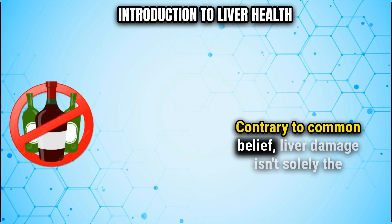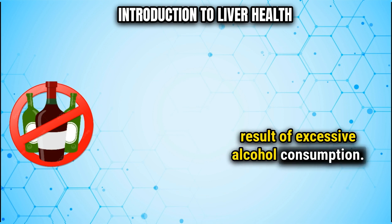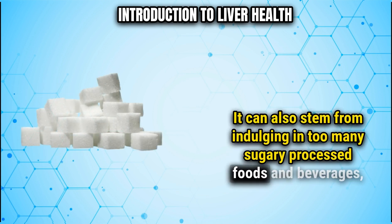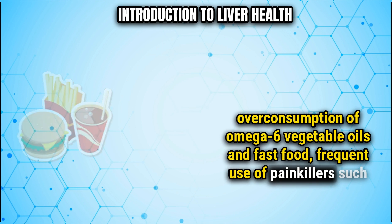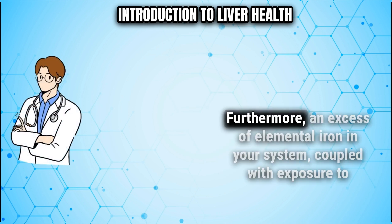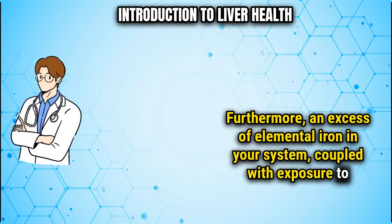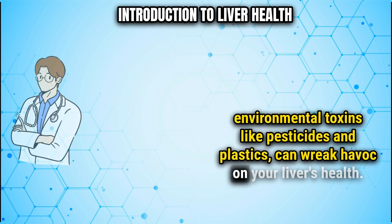Contrary to common belief, liver damage isn't solely the result of excessive alcohol consumption. It can also stem from indulging in too many sugary processed foods and beverages, overconsumption of omega-6 vegetable oils and fast food, frequent use of painkillers such as acetaminophen or ibuprofen, and even viral infections like hepatitis. Furthermore, an excess of elemental iron in your system, coupled with exposure to environmental toxins like pesticides and plastics, can wreak havoc on your liver's health.